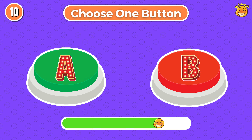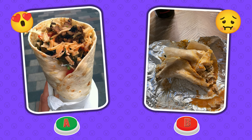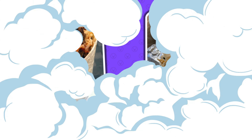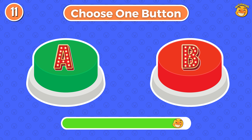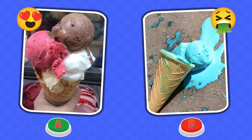Choose one button. Round 10. Is it the right choice? Choose button A or choose button B. Yummy! I hope you have chosen button A.